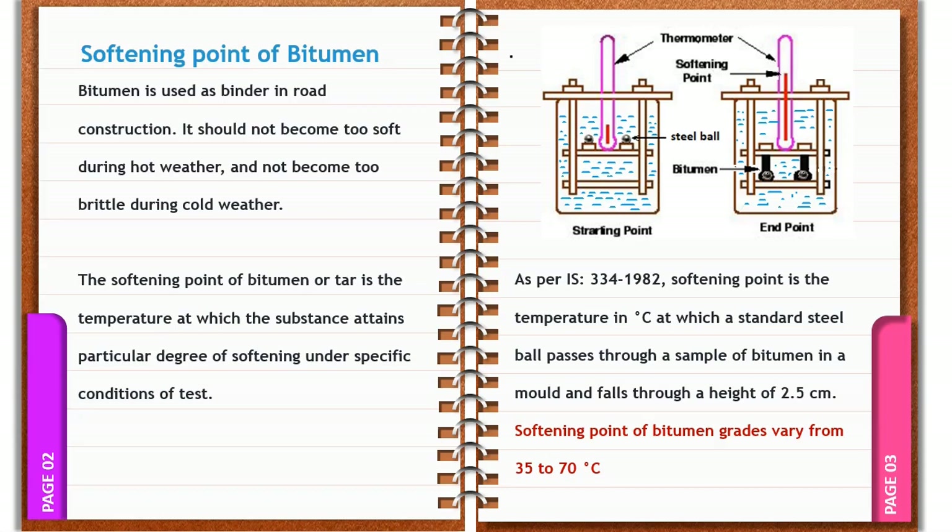The test is given as per Indian Standard code 334 published in 1982. The equipment used to estimate the softening point is called the ring and ball apparatus. The softening point is the temperature in degree Celsius at which a standard steel ball passes through a sample of bitumen kept in the mould, and the bitumen and steel ball flow under the increasing temperature of the hot bath until the bitumen reaches the bottom plate, falling through a height of 2.5 cm.